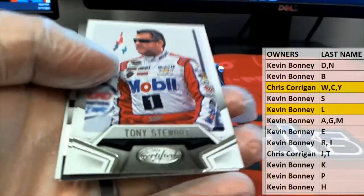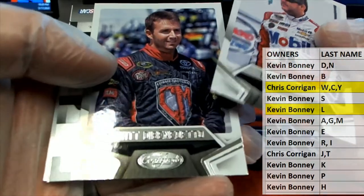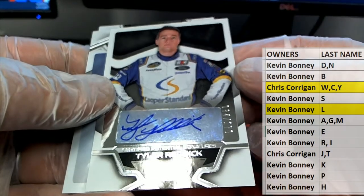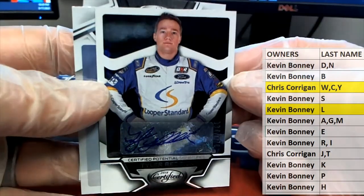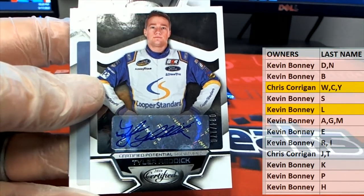Here's our next one — Tony Stewart. Tyler Reddick, oh yeah, 84 of 170. And letter R — that is Kevin B coming out to you.